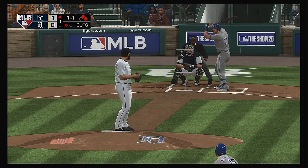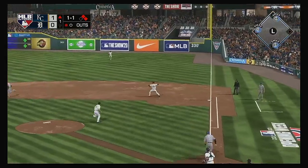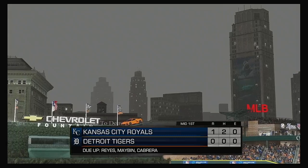There's a base hit, and he scores to take the lead. Into the box now: Hunter Dozier. Bounce to first — there's one. On to the pitcher covering, and it's in time. A double play, and the inning is over.